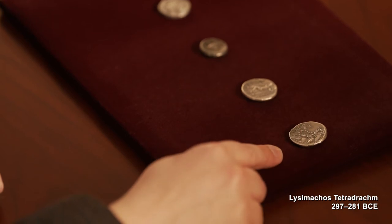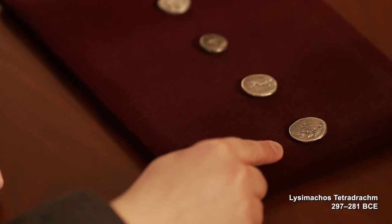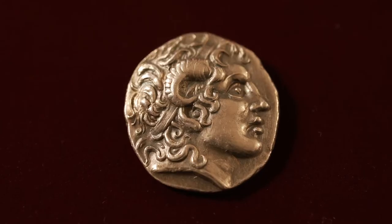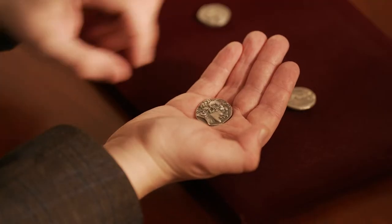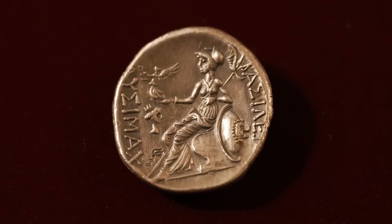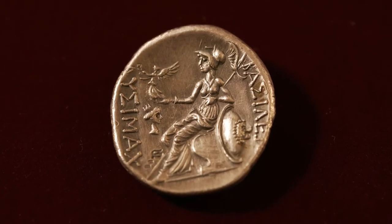Lastly from this group, we have a coin of the Hellenistic King Lysimachus, who was another one of Alexander the Great's generals and established a kingdom after the ruler's death in the region of Thrace in the southeastern Balkans. On one side this coin bears an image of Lysimachus himself in the same appearance as Alexander, and on the other side an image of the goddess Athena bearing the smaller goddess Nike in her hand, who symbolizes victory.